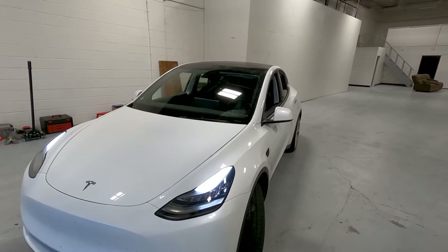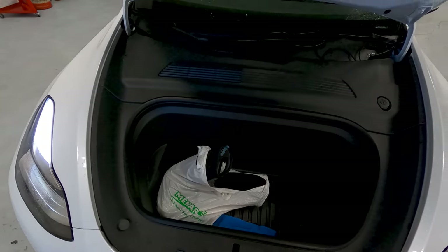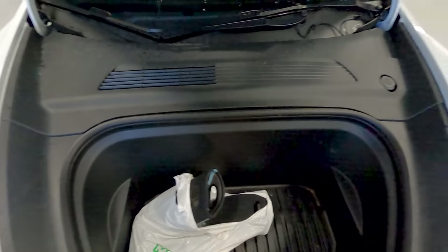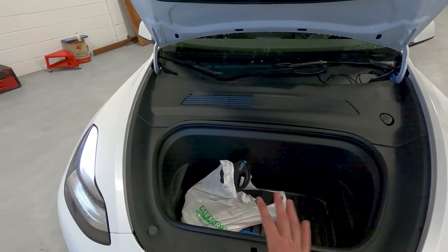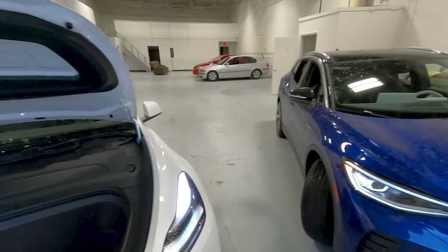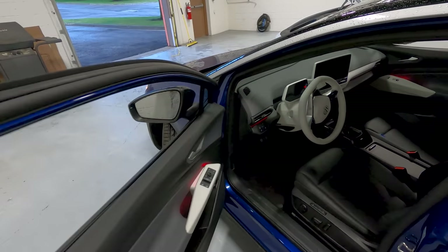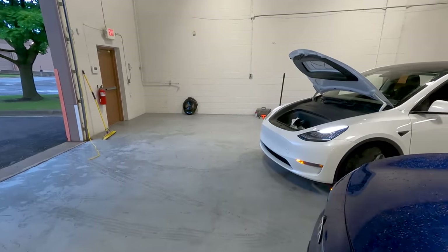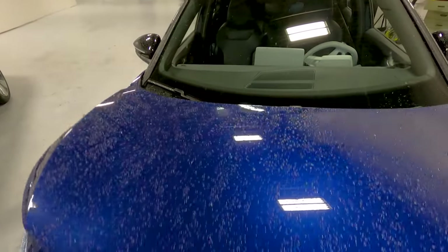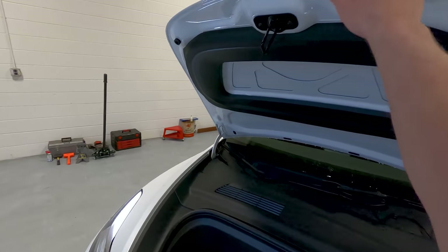Another Model Y advantage is the frunk. I can pop it open using the app — super quick and easy. Very large space, hard plastic so easy to clean. It's useful for things like keeping dirty boots separate from groceries, or if the back of the car is full with a large object like a mountain bike, you can still fill the frunk with groceries or returnables. The Volkswagen has no frunk — you get drivetrain components instead. Pretty objectively an advantage for the Tesla.